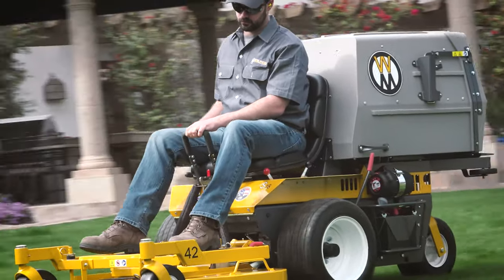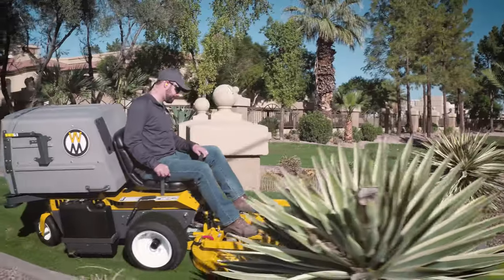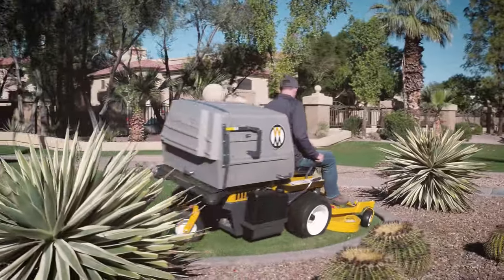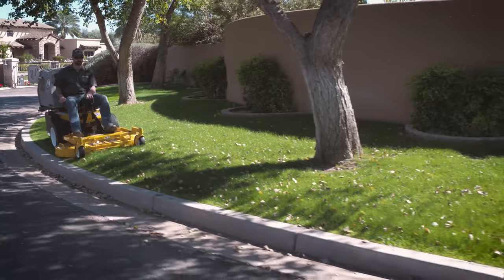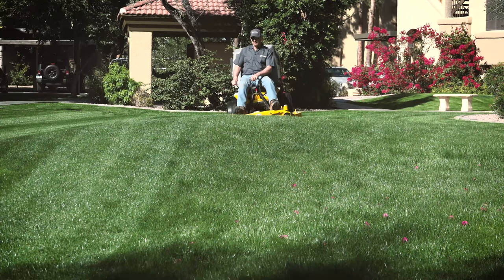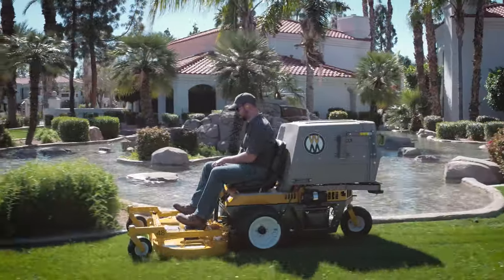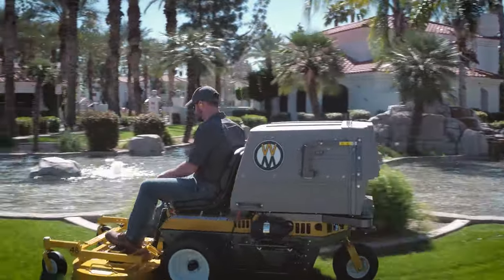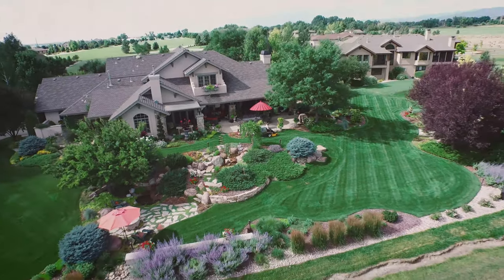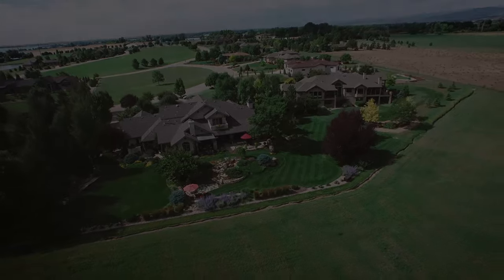Perfect for the commercial landscape trailer or in a residential garage, the Walker S18 is fast, compact, and agile. And it delivers beautiful results that the most demanding property owners will love. Schedule a no-obligation demonstration today to try an S18 on your lawn.